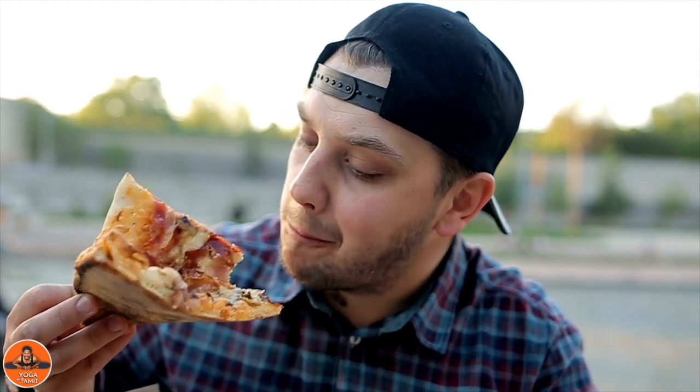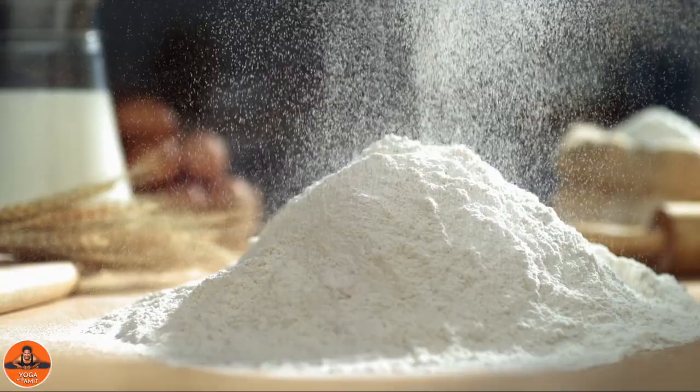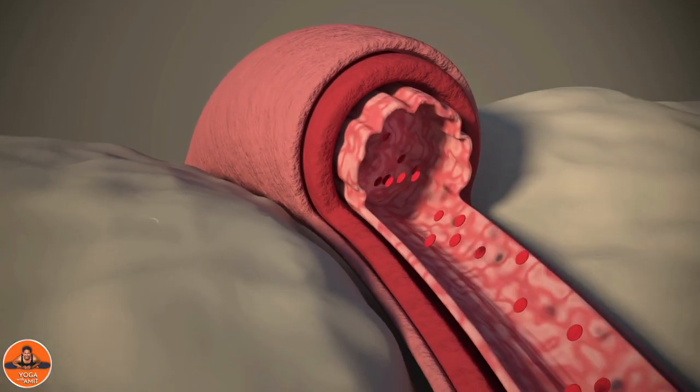High sodium foods include canned and processed items, junk foods, fried potato chips, ready-made pre-cooked meals and more. Refined flour is high in carbohydrates and lacks fiber. This may contribute to digestive issues as well as increased blood pressure.